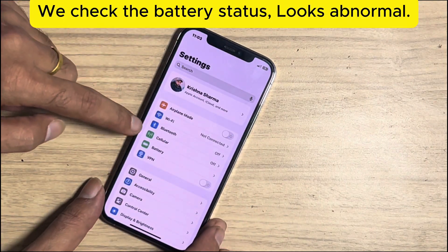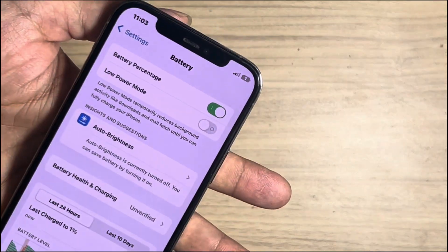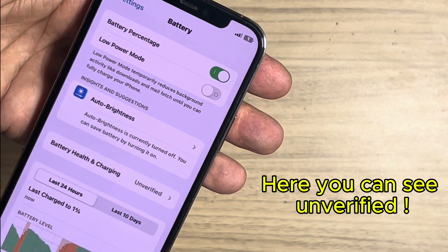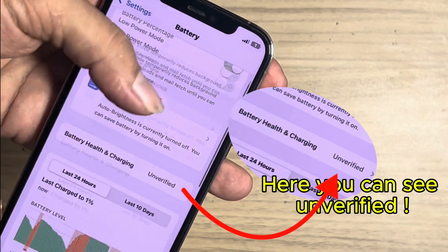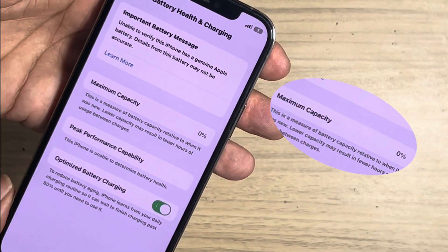We check the battery status — it looks abnormal. Here you can see it shows 'unverified.' Maximum capacity shows 0%. This is where the real battery health should be shown.